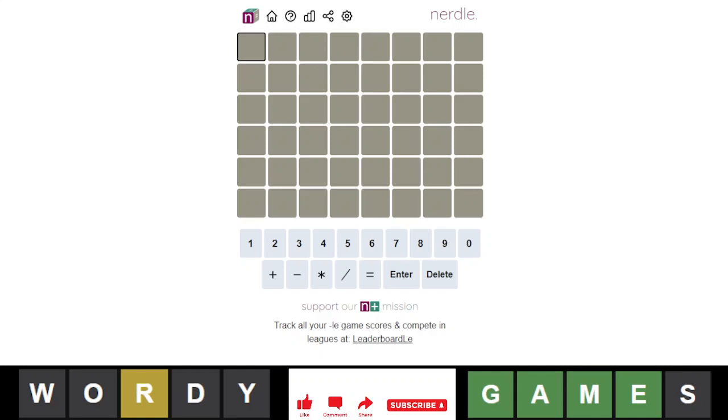Hey everyone, it is September 7th, 2022, and we're back with our daily nurdle, nurdle number 231.